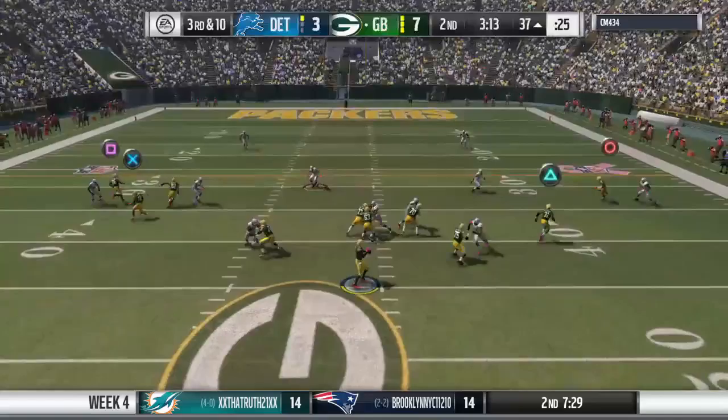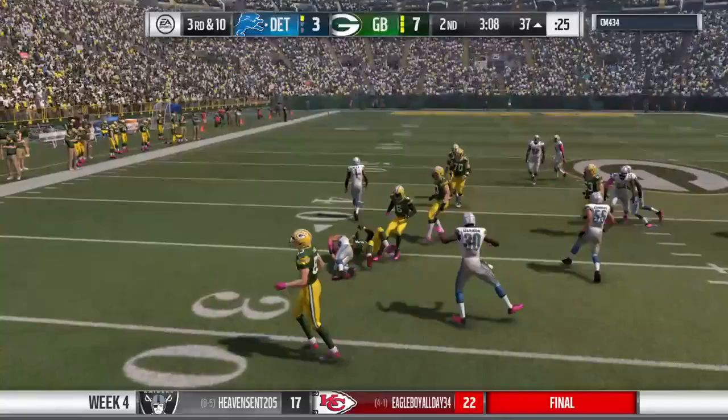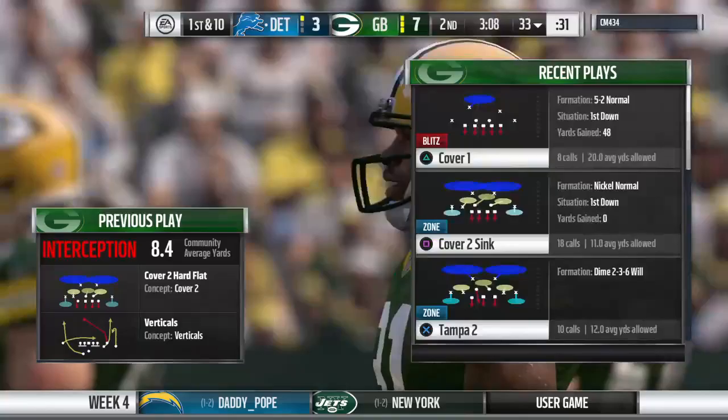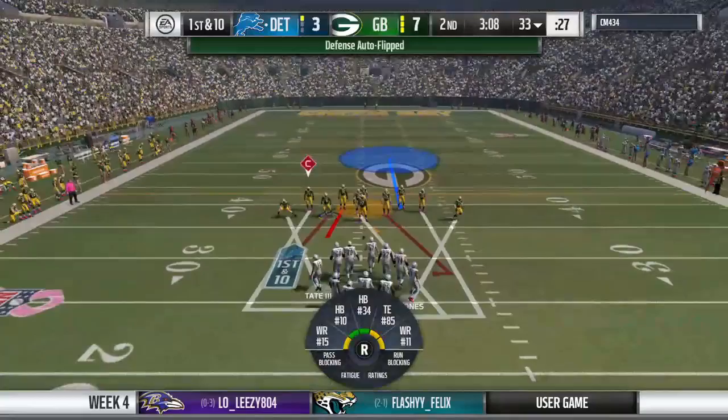On third down, he'll drop to throw and is trying to get it to his tight end Rogers — and it's intercepted. A great read and it's picked off. He's able to get it back to the 33-yard line, and Detroit is getting set to go now. After the field goal last time, we'll see what they can get here. At least they got points out of the last drive, Charles. I never met an offensive coach that didn't want a drive to end with a kick.